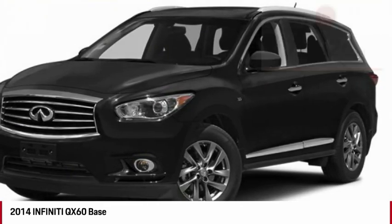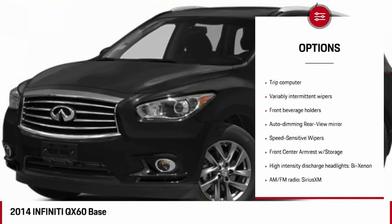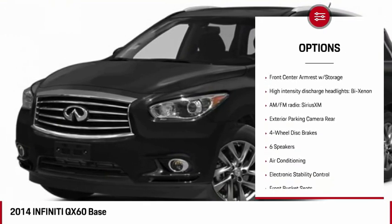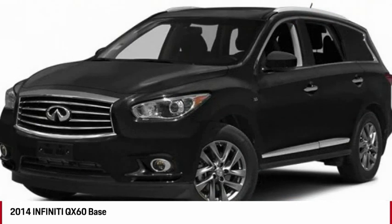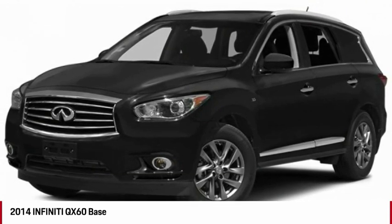Here are some of this vehicle's great options: power lift gate, traction control, leather wrapped steering wheel, air conditioning, dual airbags, alloy wheels, four wheel disc brakes, AM FM stereo with CD player, universal garage door opener, and center armrest.